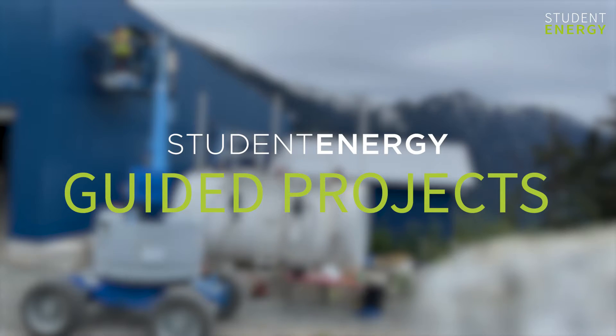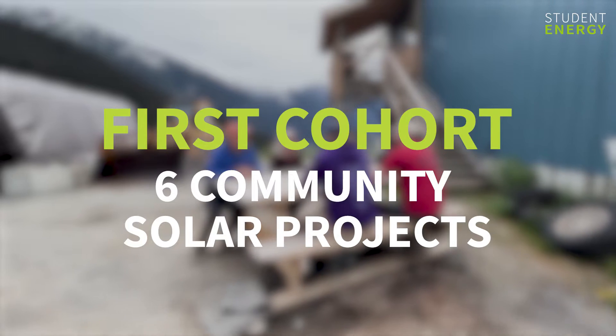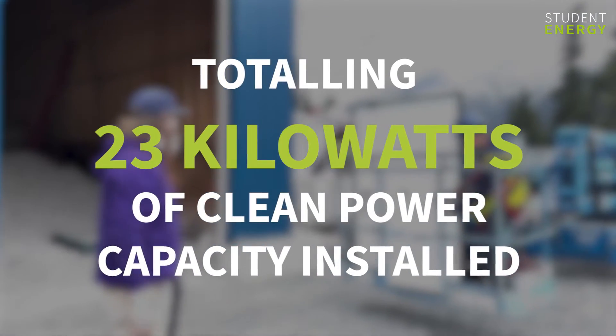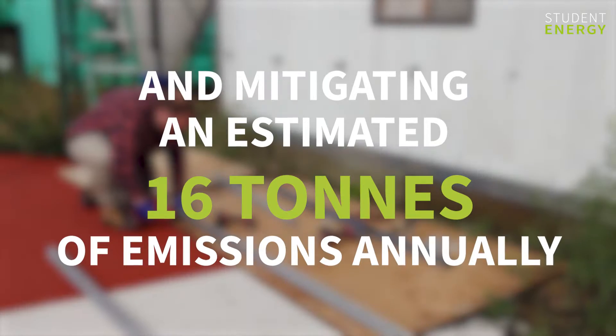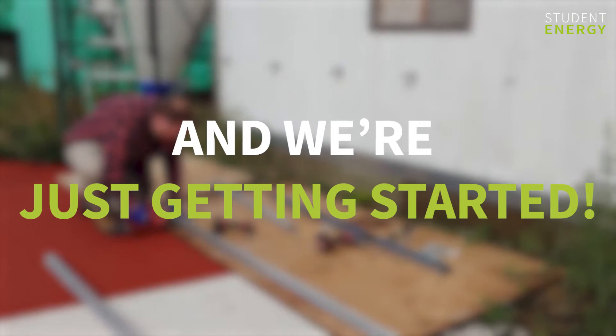Student Energy Guided Projects just completed its first cohort of six community solar projects in Canada, Peru and Kenya, totaling 23 kilowatts of clean power capacity installed and mitigating an estimated 16 tons of emissions annually. And we're just getting started.